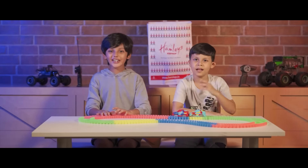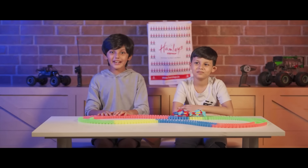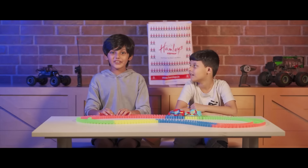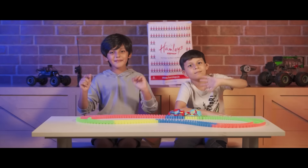Hi, I'm Rona Shah. Hi, I'm Riaan. Today we were at Hamly's store and we were playing Glow in the Dark Action Tracks. That's enough for today. We'll see you in the next video. Thank you, bye!